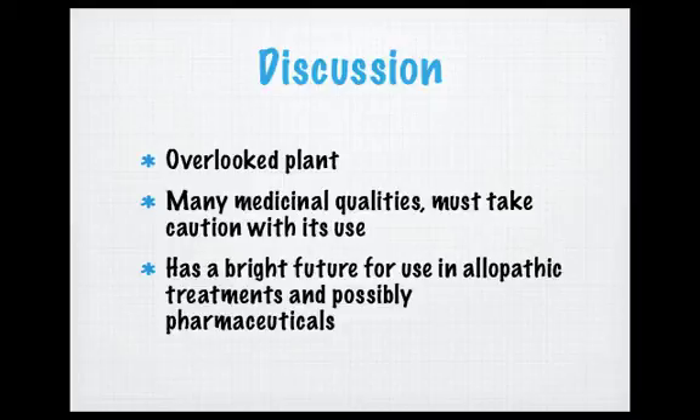Overall, thyme is a sufficiently overlooked plant — one usually considered just a spice used for culinary pursuits — but it has many important medicinal qualities, especially its antibiotic, antitussive, and antifungal activity. As with any other product, one must take caution with its use. Because of thyme's many qualities, it has a very bright future in allopathic treatments and possibly in pharmaceuticals for developing other drugs based on its antibiotic activity and as a natural preservative in the food industry. Thank you for listening.